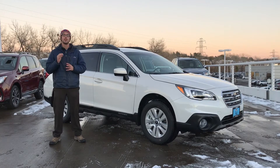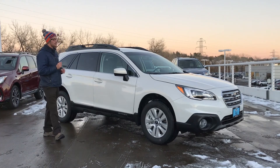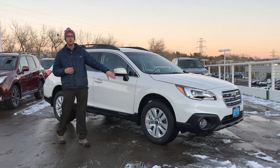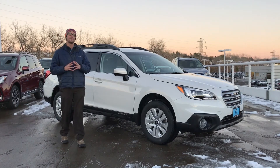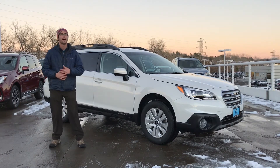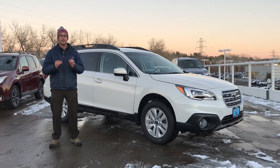So behind me I have a 2017 2.5i Premium Subaru Outback. Now this is sort of the middle trim level, so to speak. It's going to give you a couple things over the base: you're going to get the alloy wheels, the body colored side mirrors, heated seats, the 7-inch infotainment system with texting capabilities, powered driver seat — you name it. This vehicle has a lot of amenities and at a very affordable price.